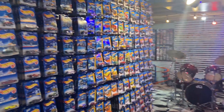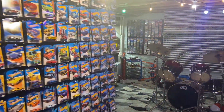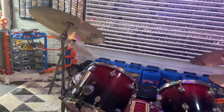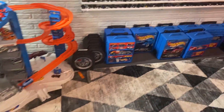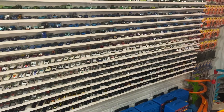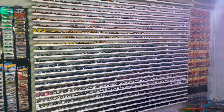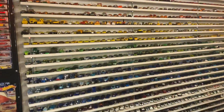Hey everybody, even though we got thousands of Hot Wheels in the package, and even more that are in cases that we've taken out of the package, what we decided to do was make shelves for our favorite ones that are loose and put them up on the shelves, color-coded. So I'll give you a little tour of what we did there.